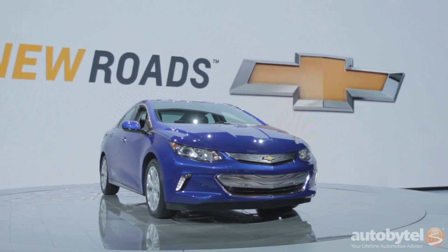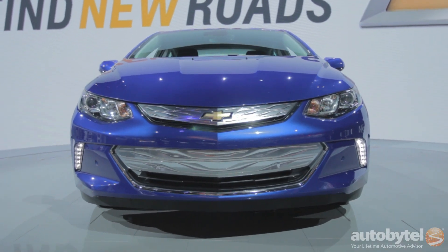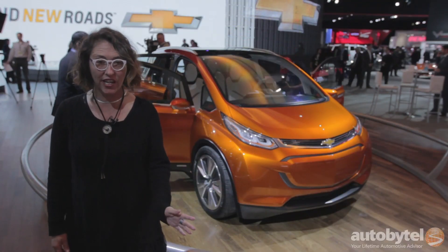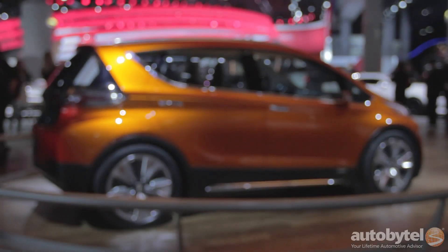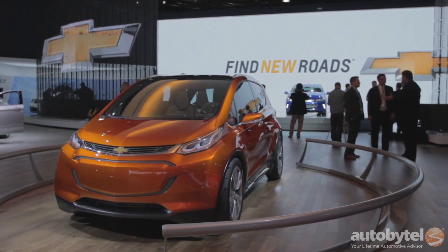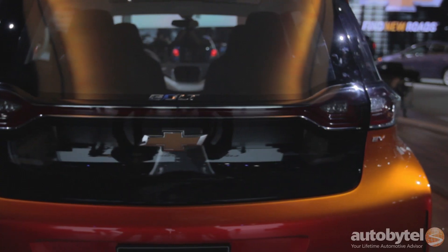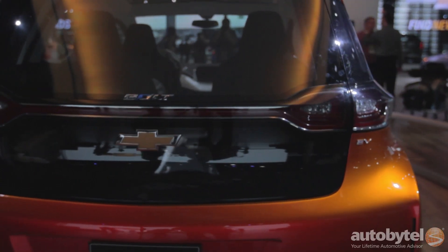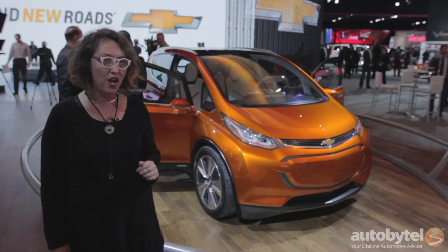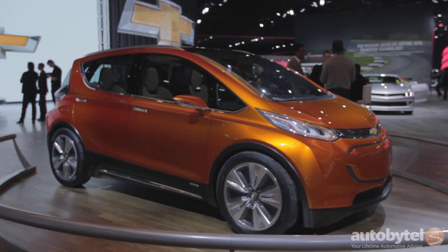For 2016, Chevy has redesigned the Volt from the ground up and created a whole new look for itself. It's a really good-looking car. In addition to that, they've designed a fully electric concept called the Bolt — not to be confused with the Volt. The Bolt is expected to have a range of about 200 miles and cost about $30,000. It's kind of a compact crossover style, and it's pretty interesting looking.